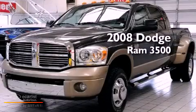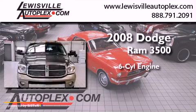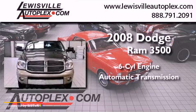This is a 2008 Dodge Ram 3500. It has a six-cylinder engine, an automatic transmission, and four-wheel drive.